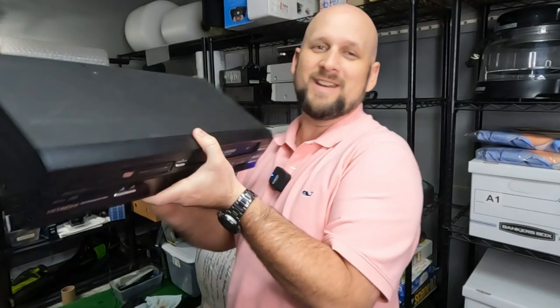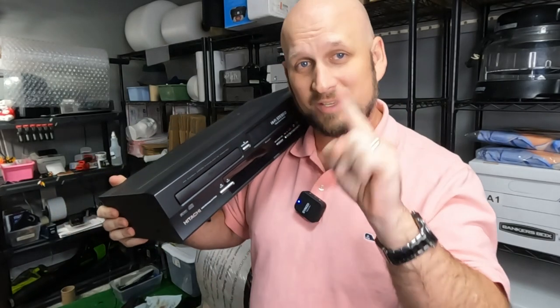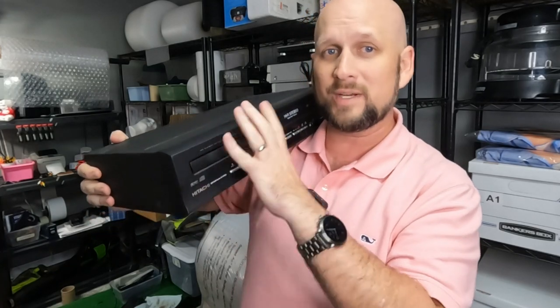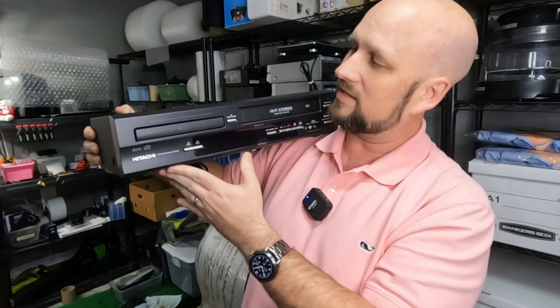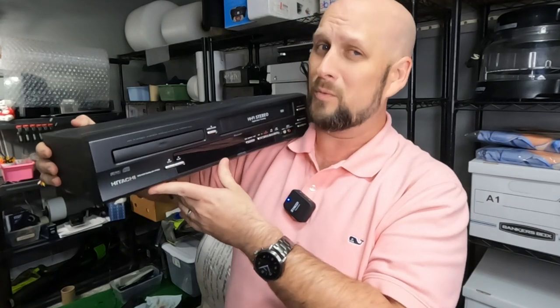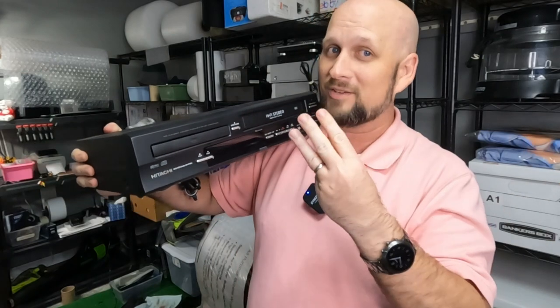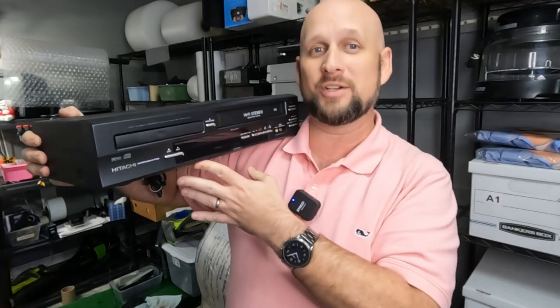I've sold another DVD VCR combo unit, and I love reselling these. They're not that hard to ship. I wrap them in medium-sized bubble wrap from American Bubble Boy three times and put them in a 20 by 15 by 6 box from Amazon. I picked this Hitachi DVD VCR combo up for $10 at Goodwill several weeks ago and listed it two weeks ago. I listed it for $38 on Mercari and sold it on a best offer for $35 plus shipping.